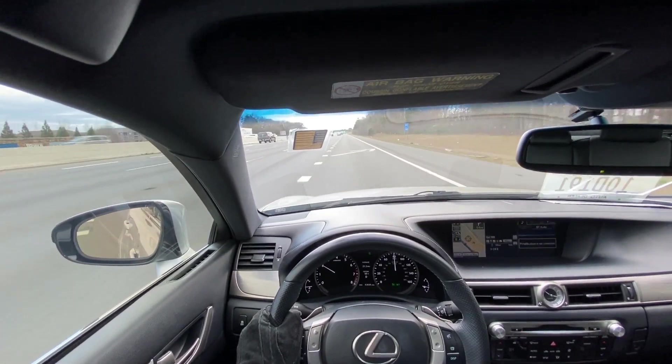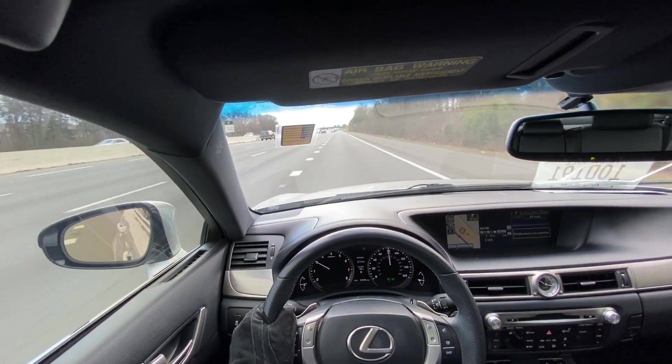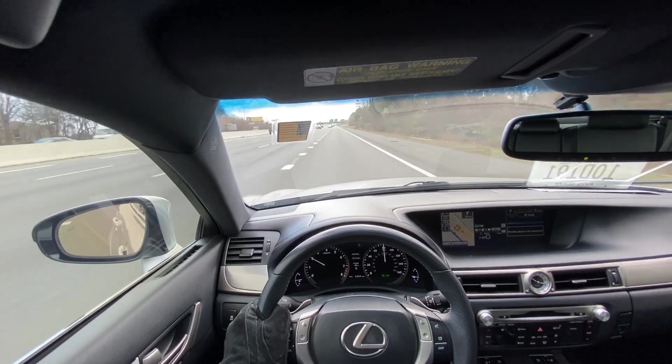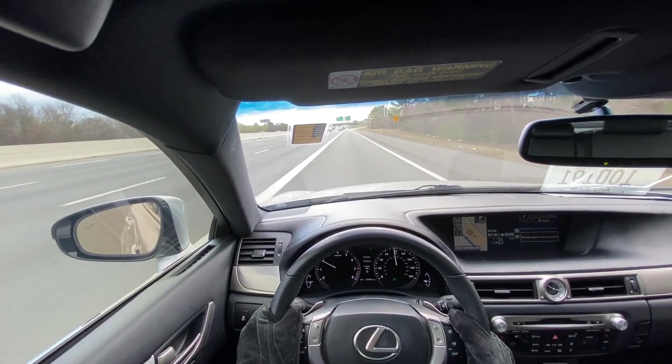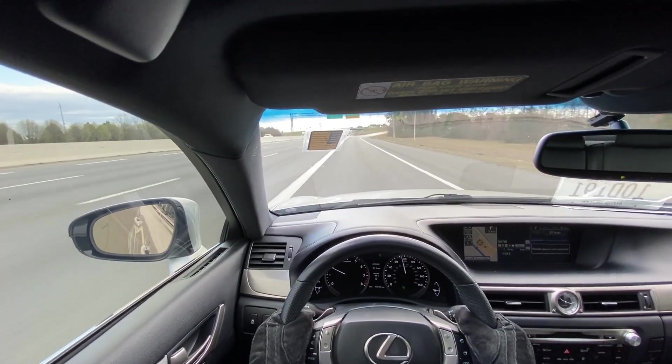I do not like this GPS system at all — it probably just takes some getting used to, but I can't get it to go away. Exit 78B is on the right and then a left turn — she's just getting on my nerves.